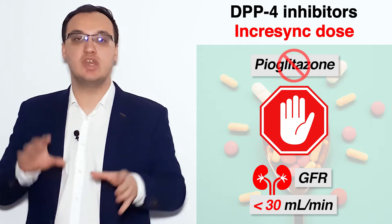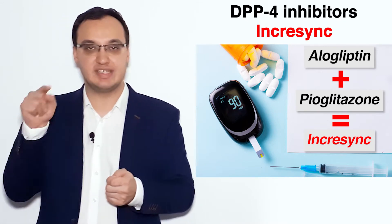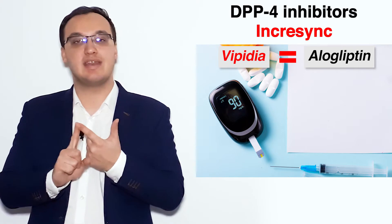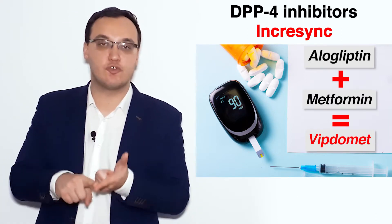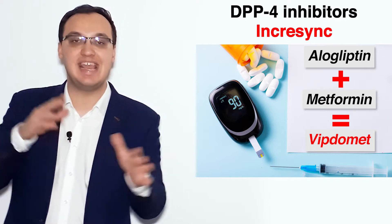Please remember that. We know we have different combinations of alogliptin. Today we're discussing Incrasync. We have Vipidia, which is alogliptin alone, and then we have alogliptin together with metformin — that could be Vipdomet. So we have different names here.